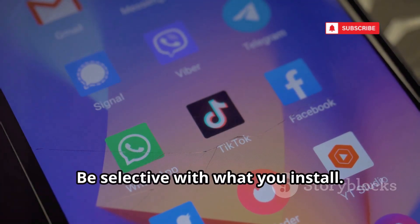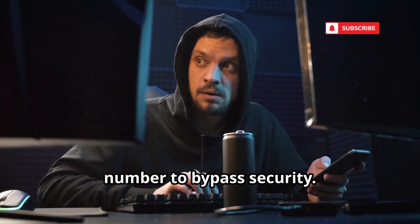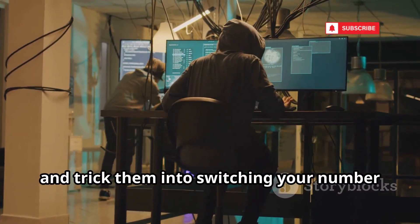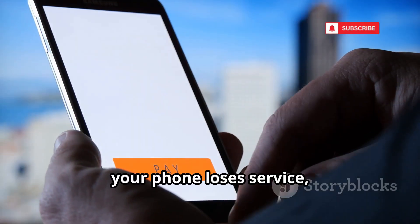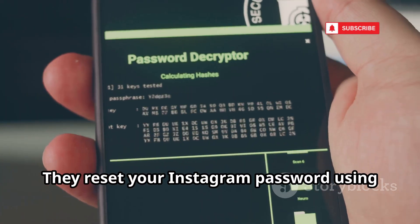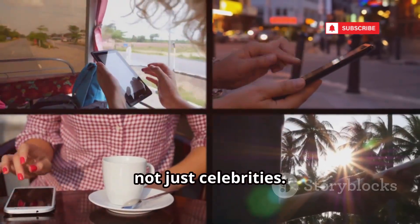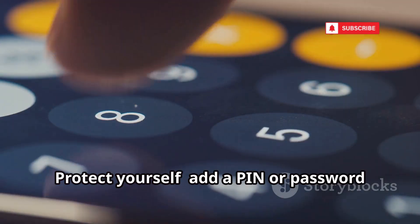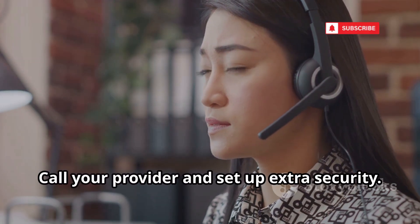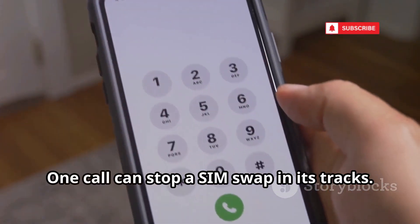SIM swapping: hackers steal your phone number to bypass security. They gather your personal info, call your provider, and trick them into switching your number to a new SIM. Suddenly your phone loses service, and the hacker gets your calls and texts. They reset your Instagram password using your number and lock you out. This attack targets anyone, not just celebrities. Protect yourself by adding a PIN or password to your mobile account, calling your provider to set up extra security, and not sharing personal info publicly. One call can stop a SIM swap in its tracks.